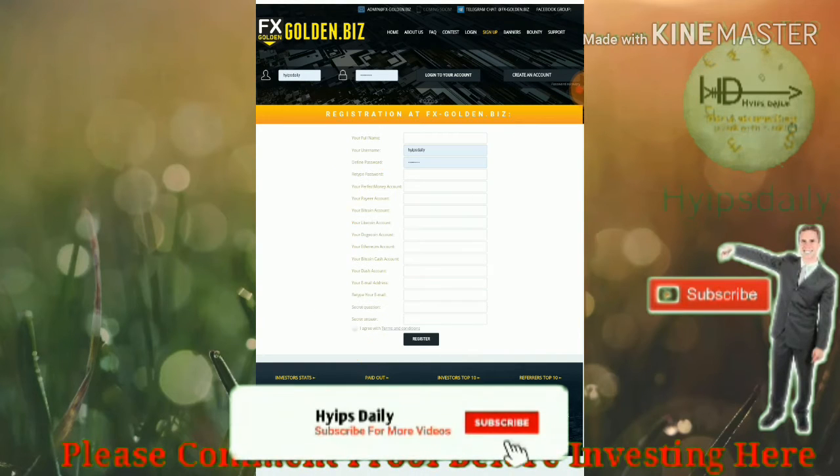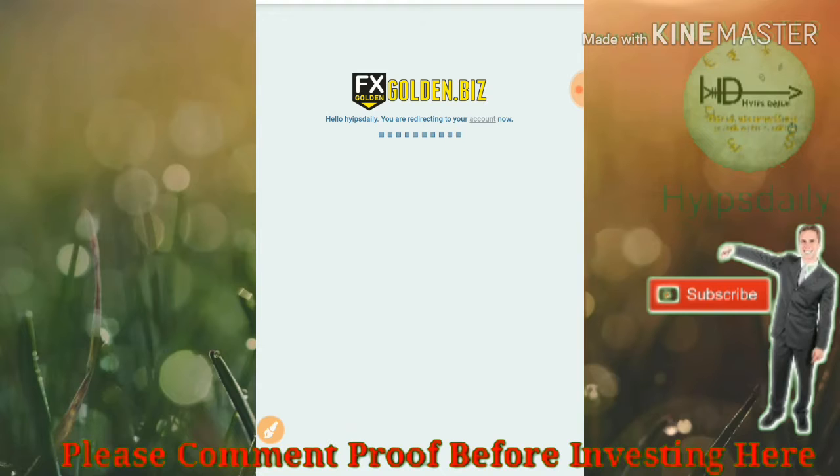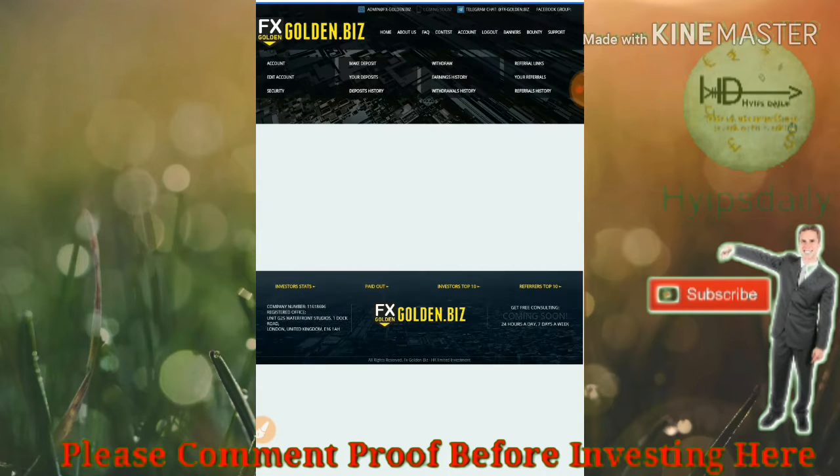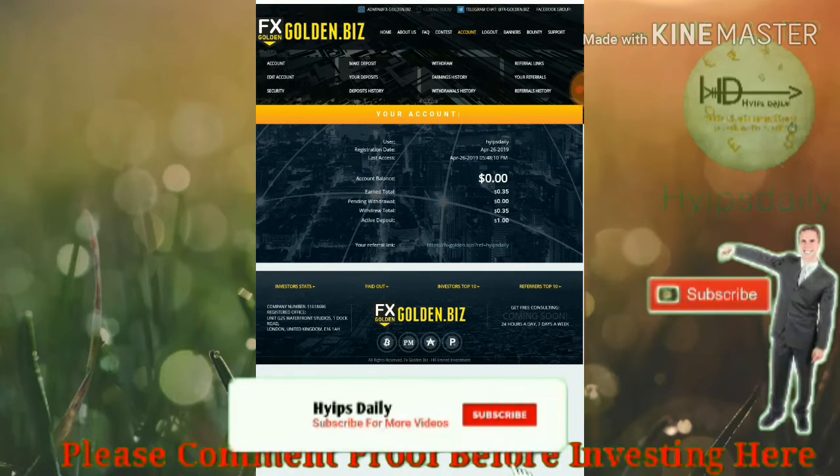After completing all the details, just click 'I agree to the terms and conditions,' then hit the register button — that's it, your account will get registered. After that, enter your username and password, then click login. It will redirect you to the account dashboard. This is what the account dashboard actually looks like.